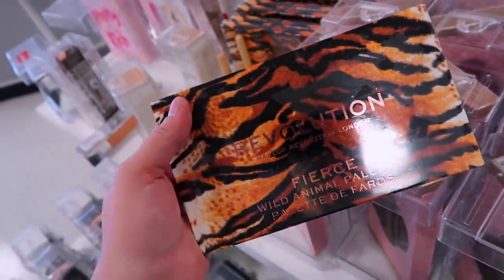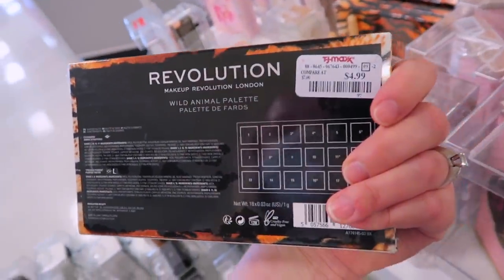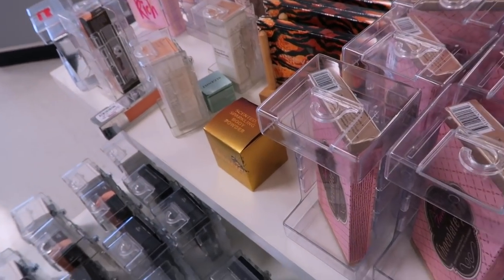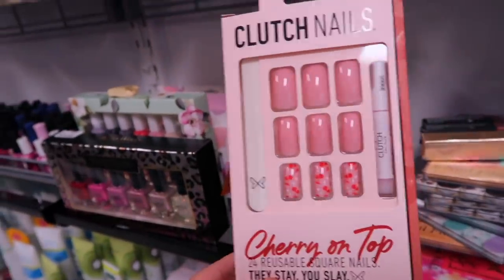I want to mention that if you're looking for Makeup Revolution, it should be trickling back into stores. I won't go over it too much since I already did a whole video on their stuff — I'm seeing the same things, nothing really new.